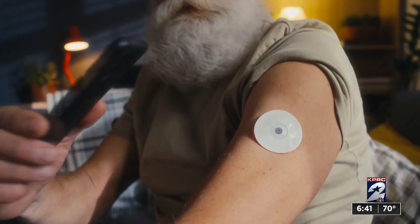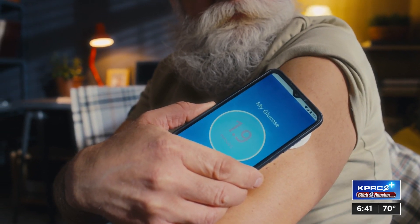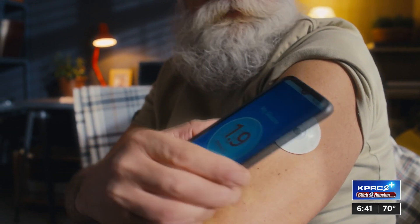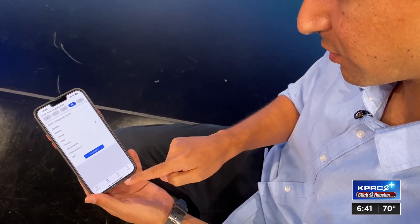You have to look at blood sugar with the whole person and the whole clinical picture. However, she thinks some patients could seriously benefit from wearing a continuous glucose monitor, especially considering all the people who may have diabetes and not even know it. Alerting people that they might have metabolic disease if their average blood sugar is around 150 and they had no idea — then it might be very useful for that person to get a further evaluation.